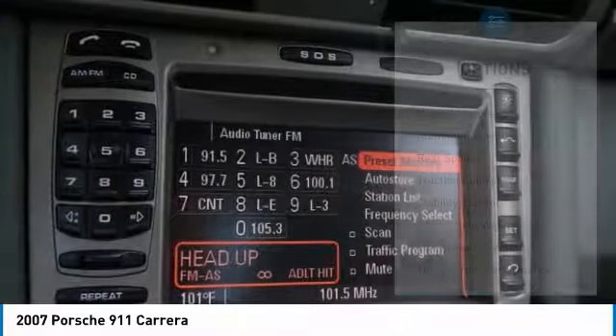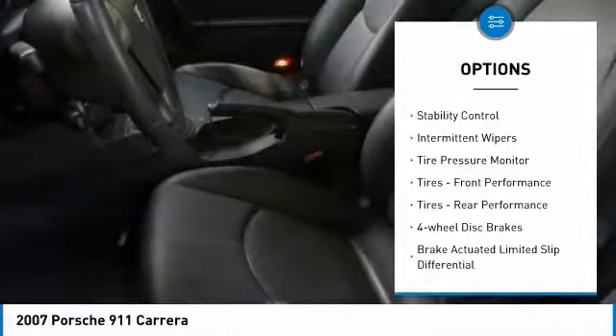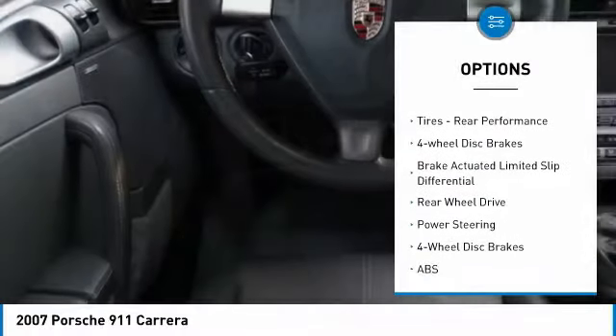Here are some of this vehicle's great options: heated mirrors, aluminum wheels, rear spoiler, traction control, stability control, intermittent wipers.